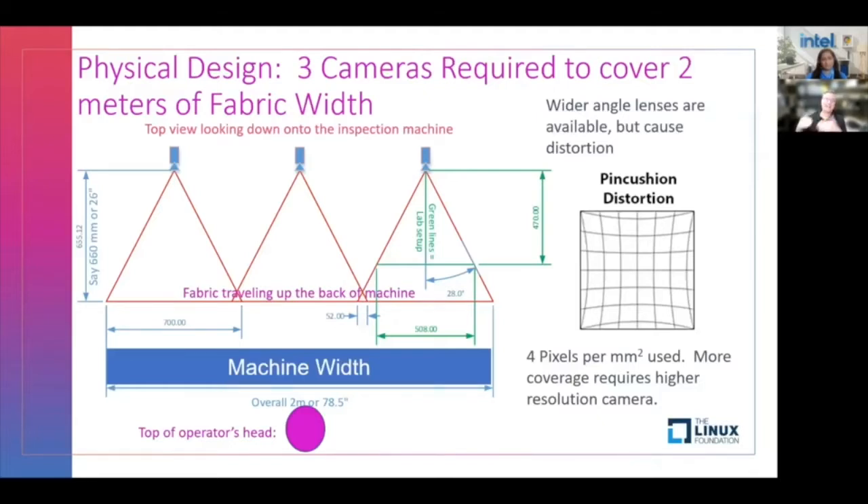The physical design — this is a top-down view. The operator's head is over here looking at the fabric, and the cameras are over here. It's about two meters of fabric that we had to view, and we needed about four pixels per square millimeter, so we engineered it that way. The camera design backs itself out. There was a thought to use a higher-resolution camera with just a big fisheye lens to cover the whole thing, but that causes pin-cushion distortion, which can be corrected, but it's just a can of worms. We needed it quick. We needed it now. Simple — this is how we deployed it.